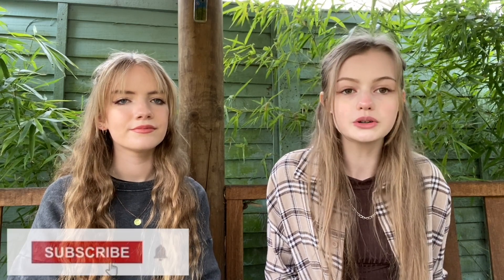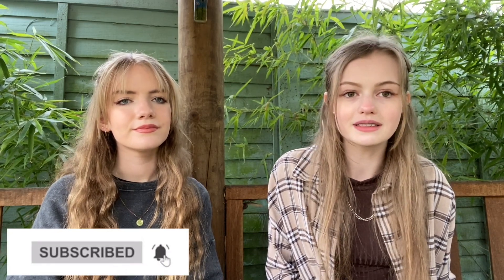Hey everyone, what's up? Welcome back to our channel. I'm Lucy. I'm Ellie and in today's video we're actually going to be doing an Easter egg hunt — kind of like a race against each other. Before we get into this video, if you are new here don't forget to give it a big thumbs up down below. Leave us a comment if you enjoy and subscribe for more content like this in the future.